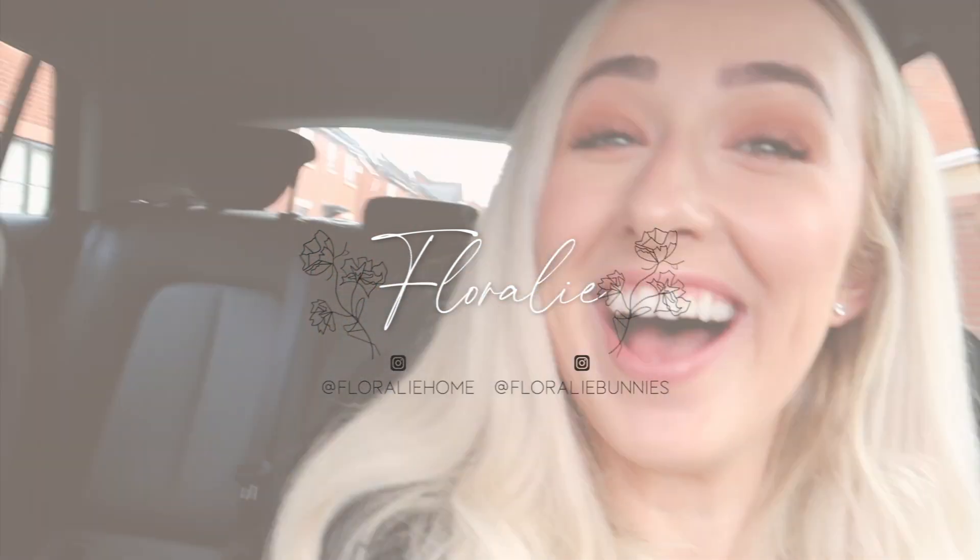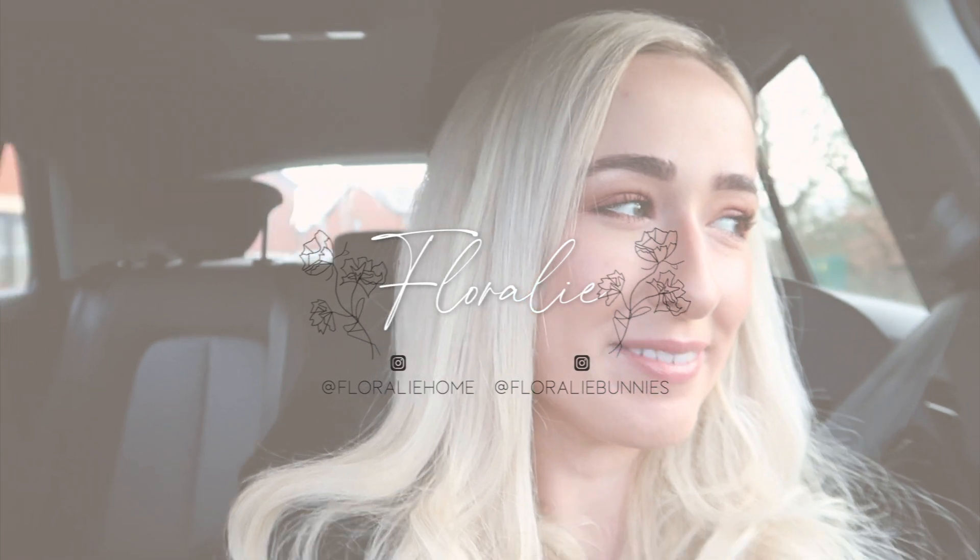Hey everyone, welcome back to my channel. I'm in the car with my fiancé - my chauffeur as well - and we are getting married next year. Last night we sent out all the save the dates and we just have a few more to deliver to friends today. Then I'm dragging Jake to the shops for a little shopping spree in the home decor stores - Matalan, HomeSense, TK Maxx, Home Bargains at a retail park near us.